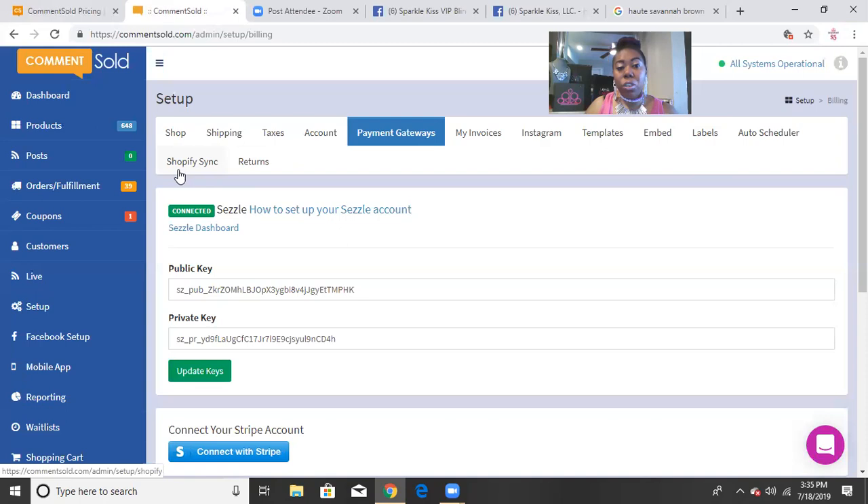If you have a Shopify store, you can sync it with Comment Sold — I believe you set up Comment Sold first and then sync Shopify, but I'm not 100% certain since I don't currently have a Shopify store. It's a great option to know about. There are also return settings to set up for your customers in case something is damaged or needs to be returned.